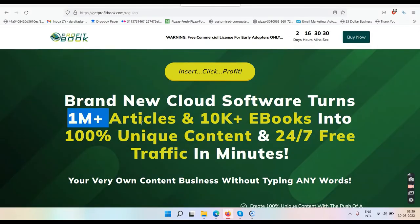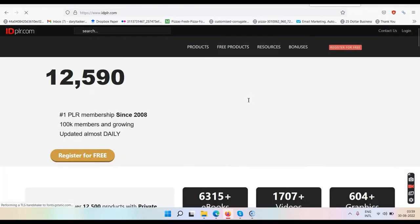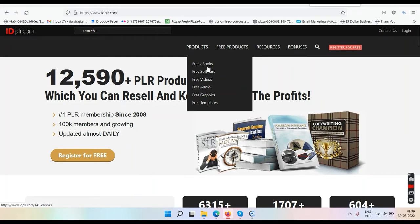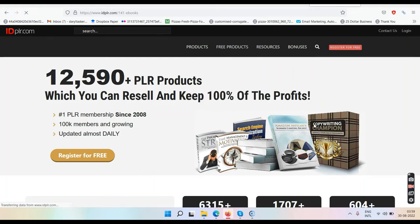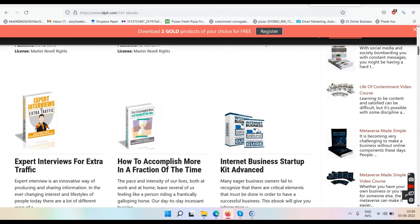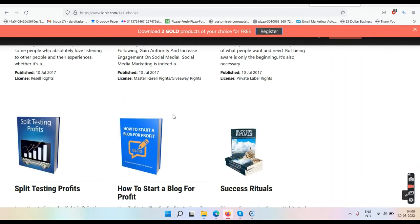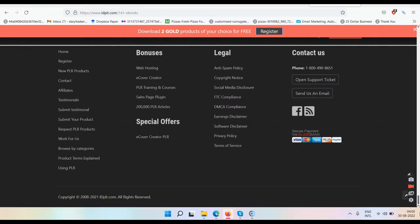What will you do with 1 million articles and 10k ebooks anyway? Let me give you 10k ebooks for free right now. Go to this website called idplr.com, go to the free products section, click on free ebooks, and you can download all of these for free — totally free, just sign up and register. What will you do with them? Where will you sell them? I am giving you hundreds of ebooks for free right now — answer me, what will you do with them?